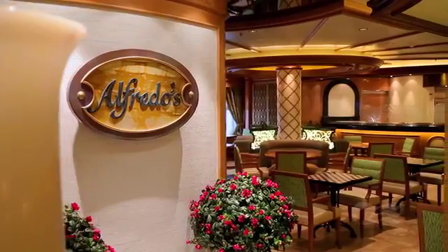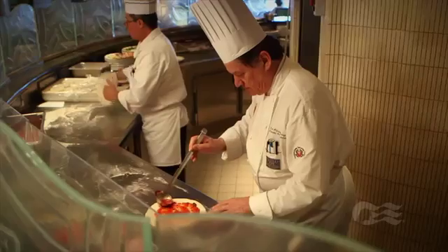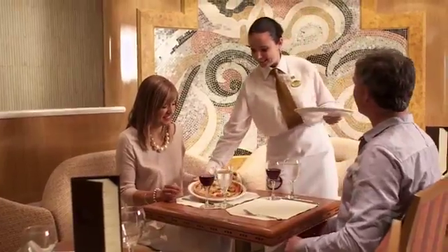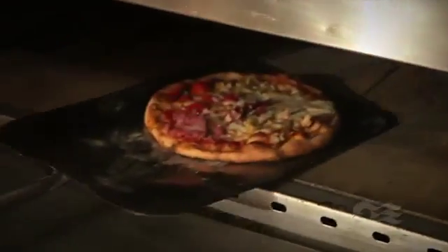Or bring the whole family to our popular sit-down restaurant, Alfredo's Pizzeria, serving up Princess Cruz's signature hand-tossed Neapolitan-style pizza, fresh out of the oven.